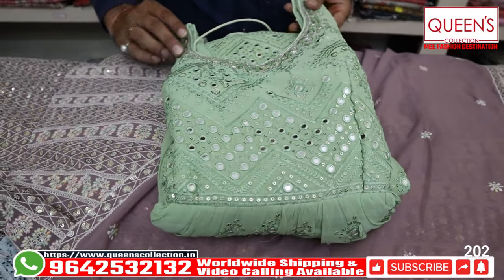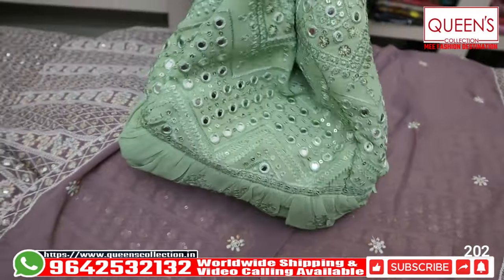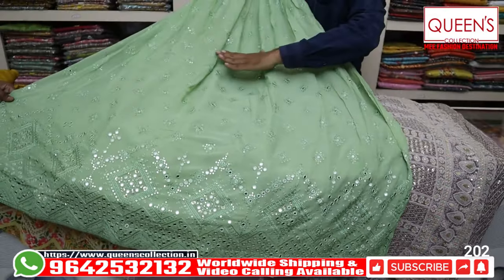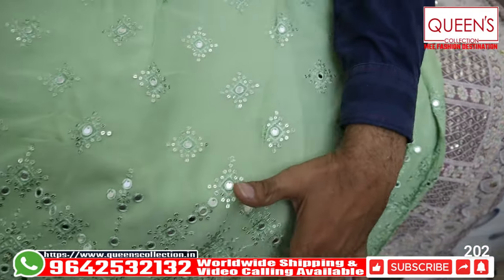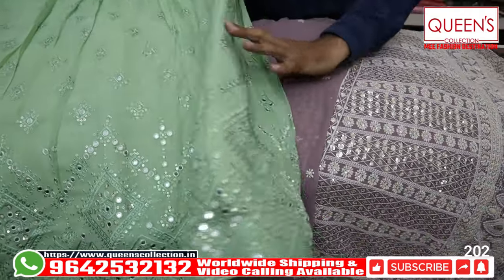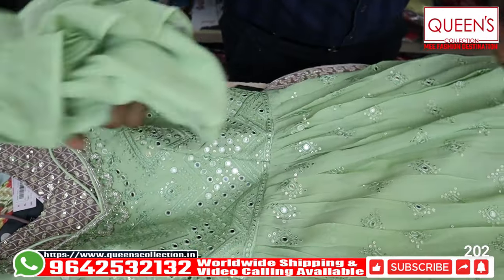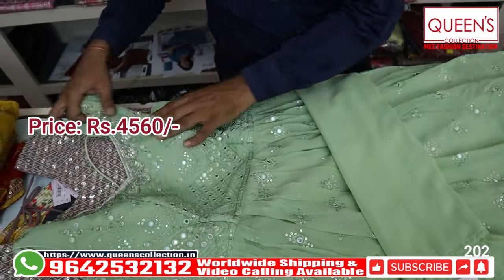It has a very elegant look with handwork and nice design and sequence. It is a very different and elegant variety — a pure gown with heavy corpus. It has frills with self width. The range is 4560 and sizes are L, XL, and XXL — all 3 sizes available.